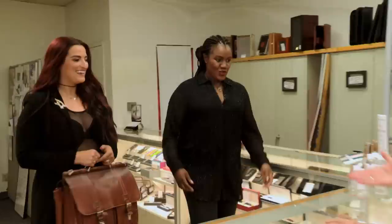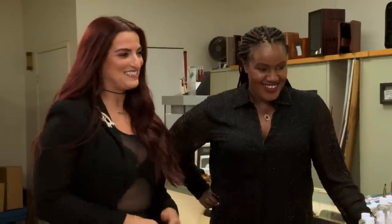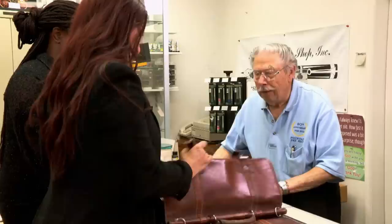Hello. Oh, hi there. Are you Fred? I'm Fred. Hi, I'm Edwina. Edwina, how are you? Shayna. Nice to meet you. We brought you some pens to look at. Yeah, these are the ones we called you about. What do we have here?